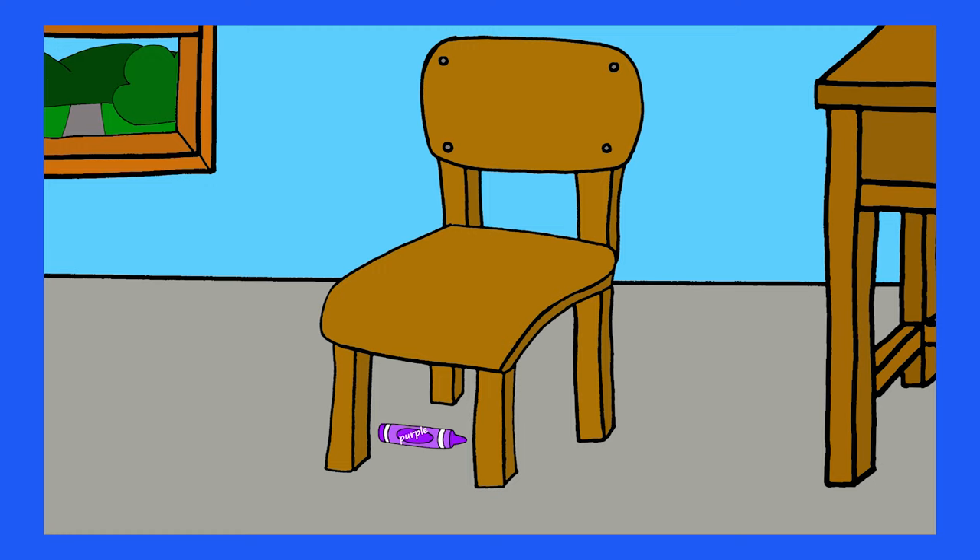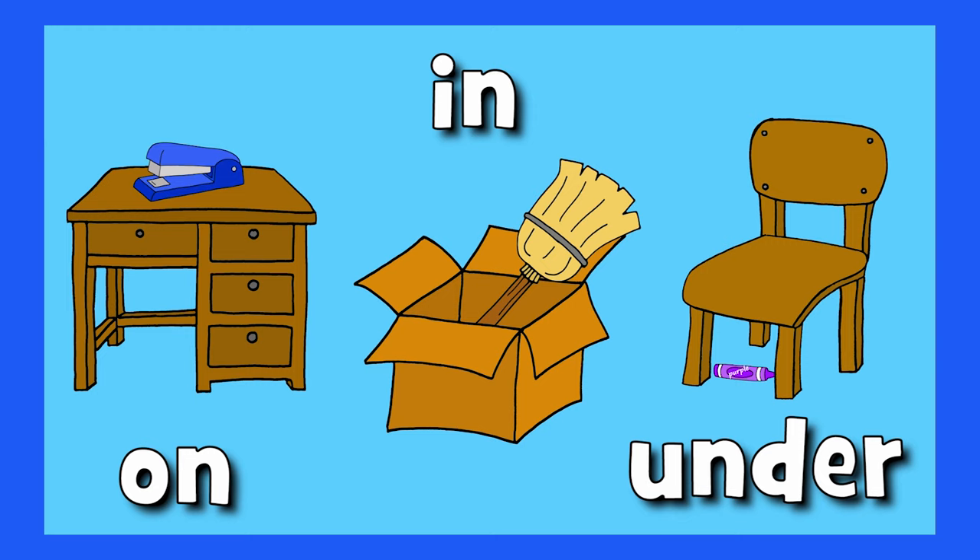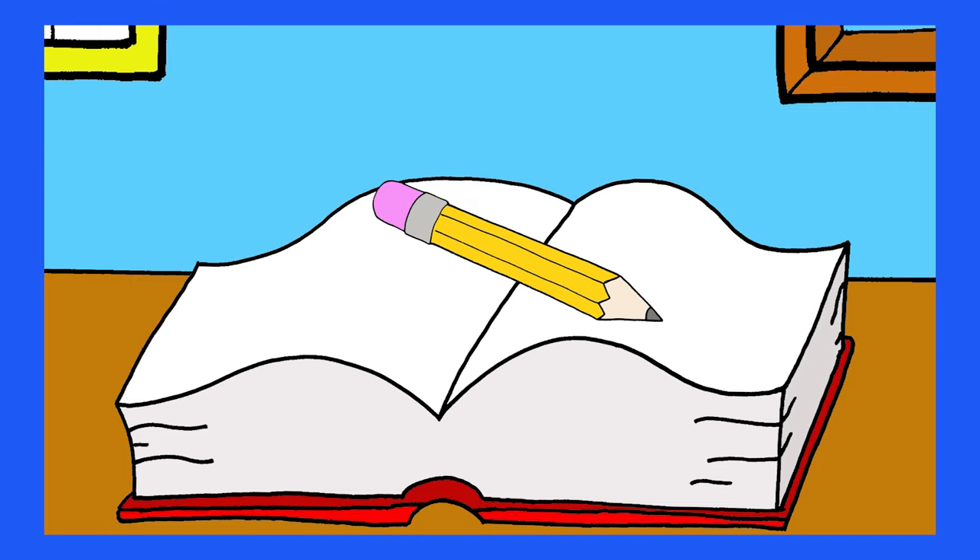Under the chair, under the chair. On, in, and under. Where's the pencil? Where is it, where is it?